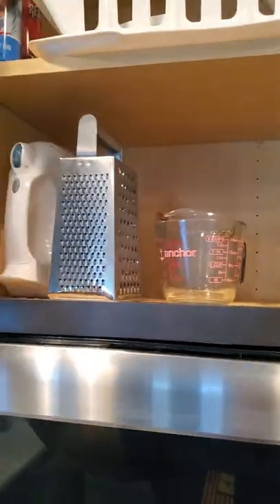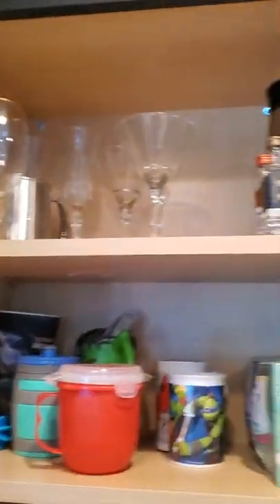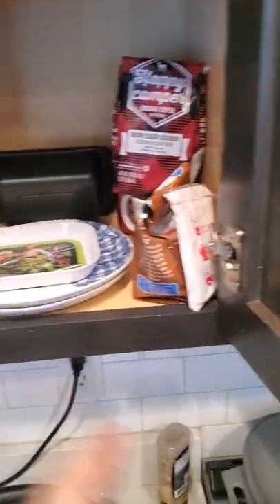Up here: colanders and accessories, blender — so we can chop people up and hide them in our basement. Fun little cups and such, drinking equipment, Gatorade bottles, coffee.